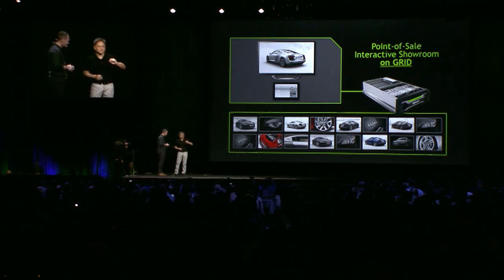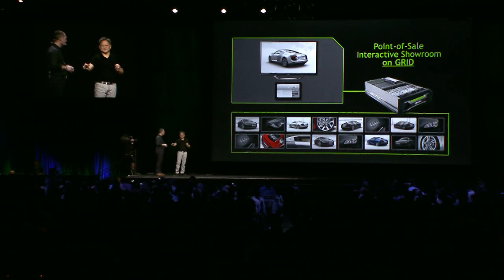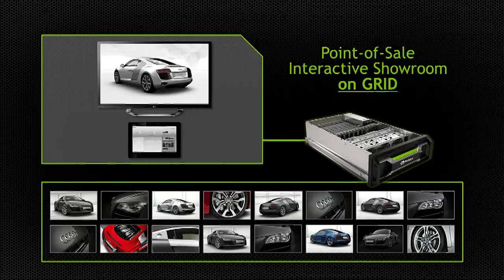Now, before I show it to you, here's what's happening. Ludvig's point-of-sales configurator is running on the GRID, and the GRID is streaming to two devices. The first device is the tablet — the UI is being streamed to the tablet so you can control it and choose whatever configuration you'd like. The controls stream back to GRID, which instantaneously processes the information, captures the image, compresses it, and sends it back. In a showroom, it would just be a normal smart television — anything that can connect via an ethernet cable. It renders the image on the television; in our case, we're going to put it up on the big screen.